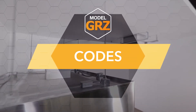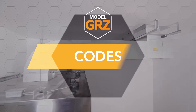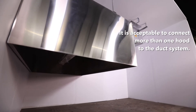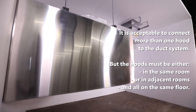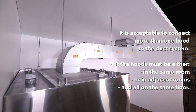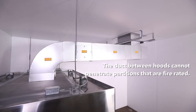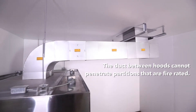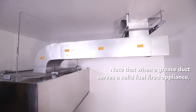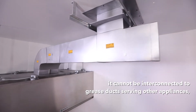Codes. There are a few issues that must be addressed to assure that the installation of Model GRZ grease ducts meets code requirements. First, it is acceptable to connect more than one hood to the duct system, but the hoods must be either in the same room or in adjacent rooms and all on the same floor. The duct between hoods cannot penetrate partitions that are fire-rated.